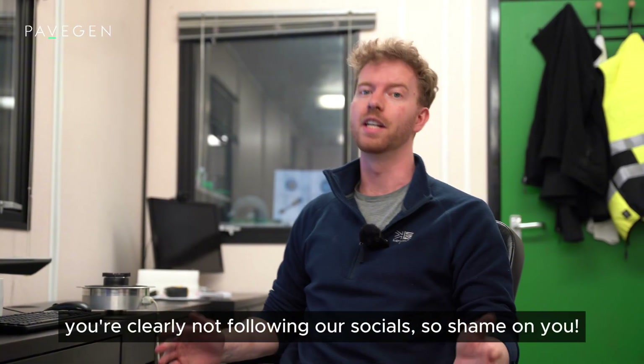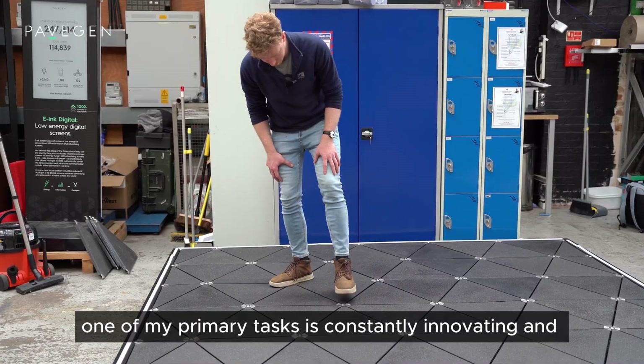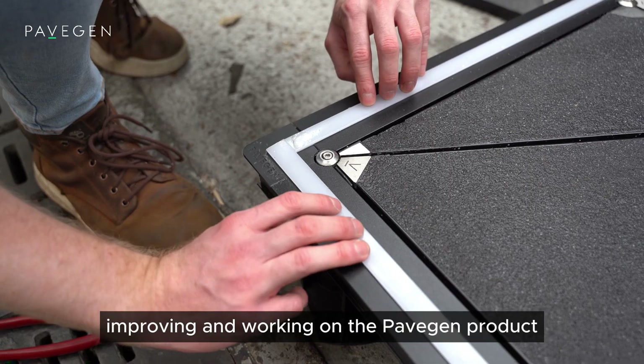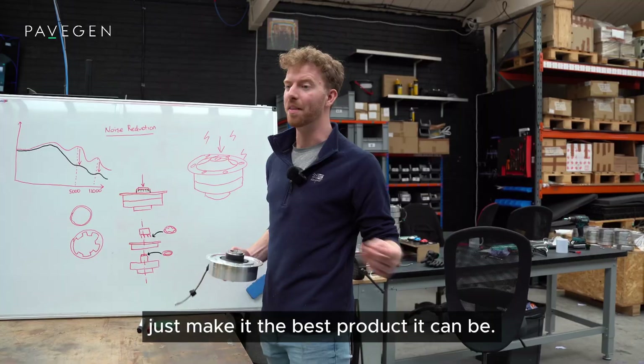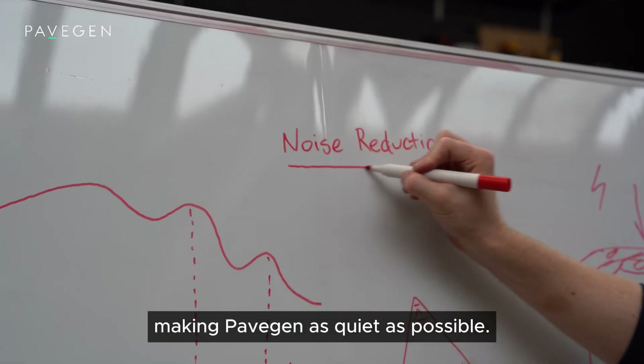If you weren't aware of that, you're clearly not following our socials, so shame on you. As lead engineer at PaveGen, one of my primary tasks is constantly innovating and improving the PaveGen product to make it the best it can be. One of the things I've been working on recently is making PaveGen as quiet as possible.